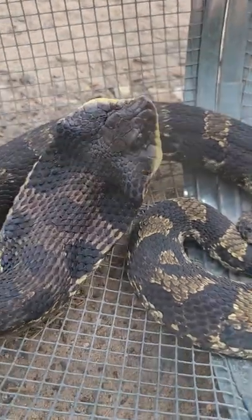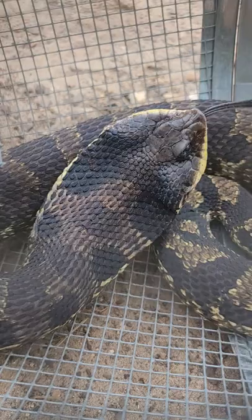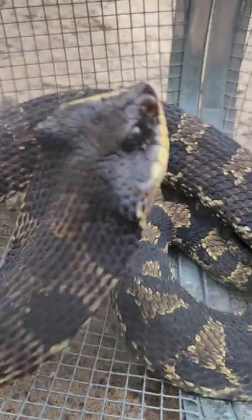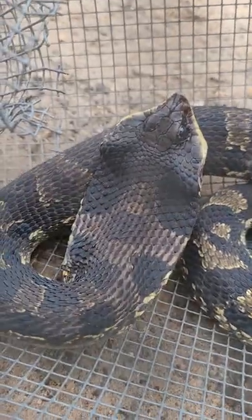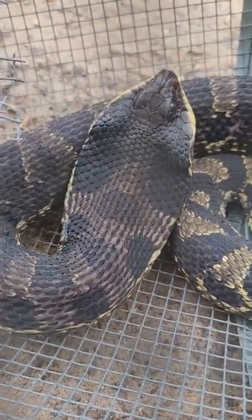If the hissing and the flattening of their head doesn't work, they will roll over on their back, put a musk out of their butt, and sometimes pop a blood vessel in their mouth to make you think they're dead. Thanks for watching — please like and subscribe.